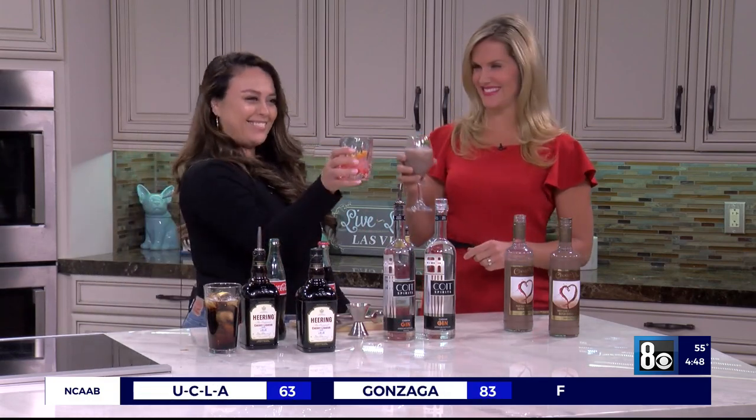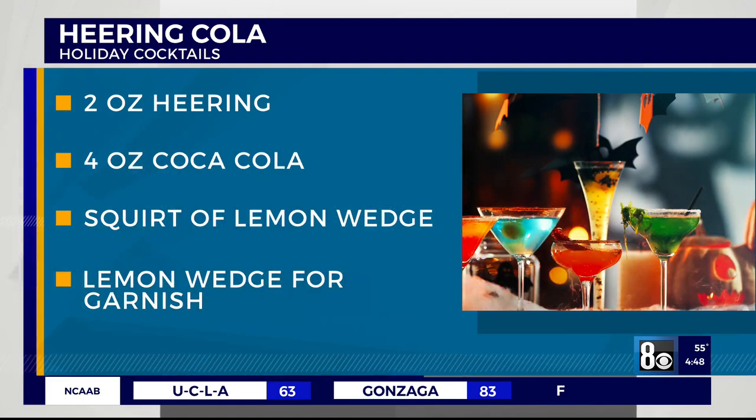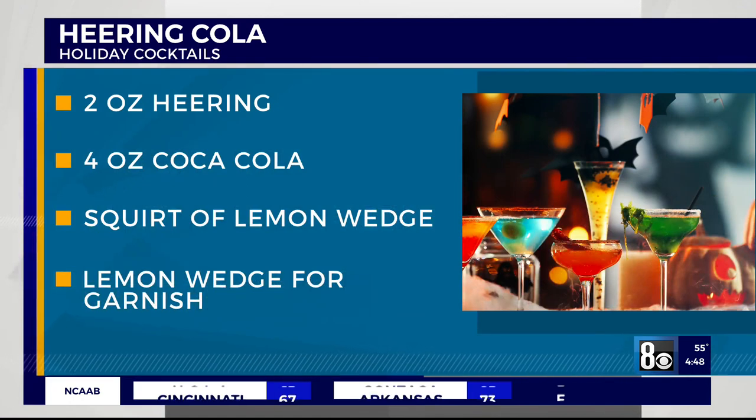Jennifer, do you have a favorite? She likes them all! Okay, I'm going to go with the dessert one — cheers everybody! Cheers!